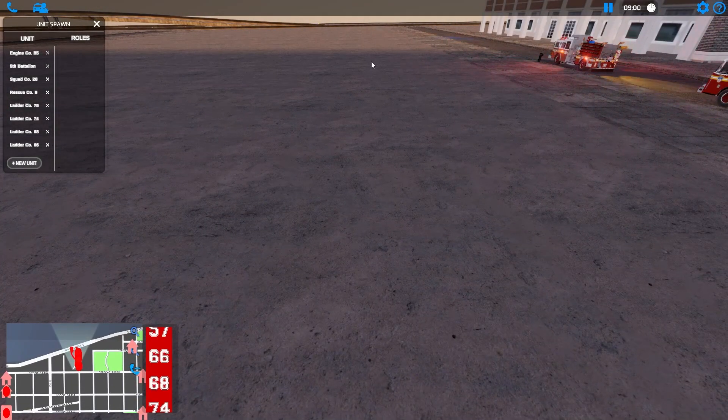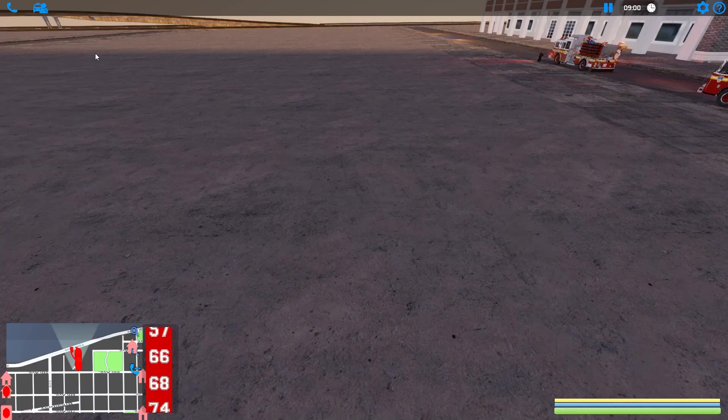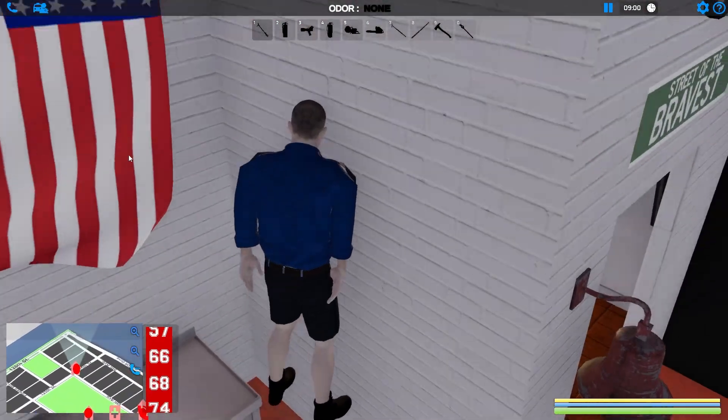We brought Engine 85, we brought 5th Battalion, we brought Squad, we got Rescue 9. Ladder Company 75 — it is tiller time, guys! It's tiller time. People love tiller ladders, I'm telling you.